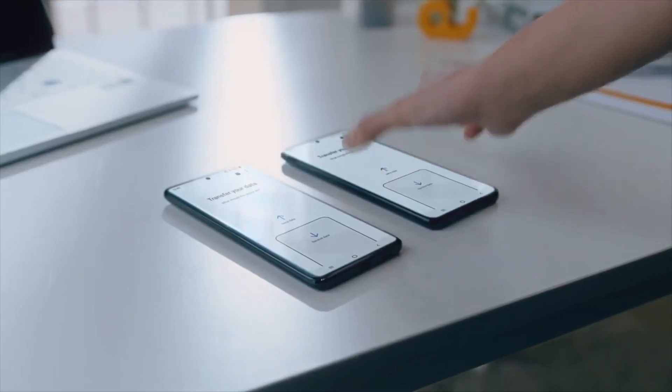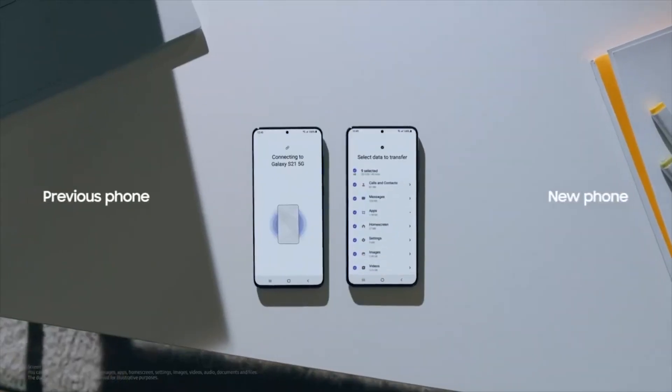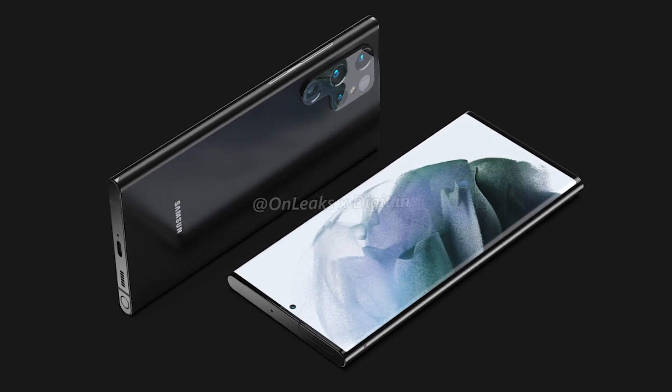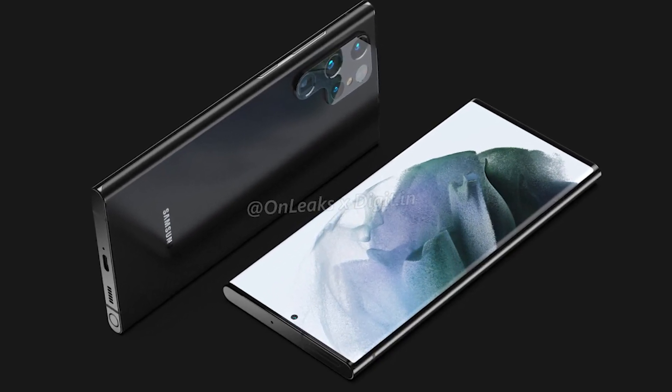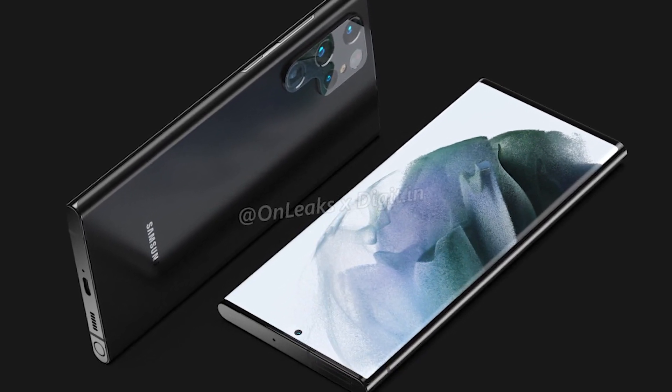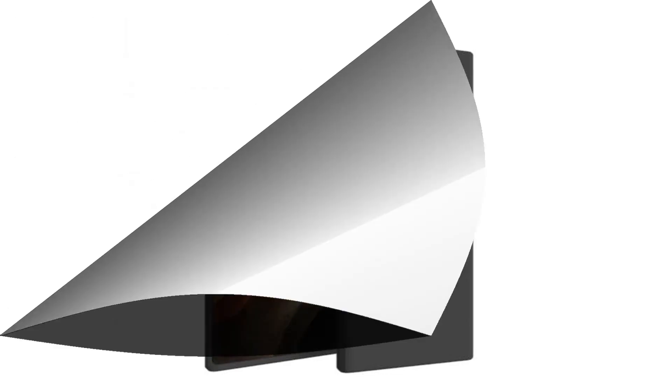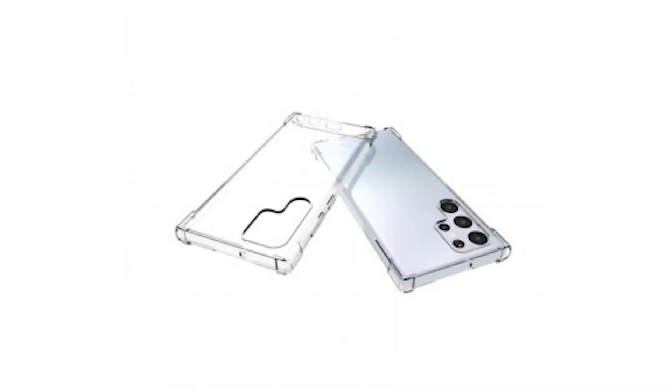Finally, Samsung may have decided on a design for the S22 Ultra, which will most likely feature a P-shaped quad camera setup. We've now seen a slew of various cover render leaks for the Galaxy S22 Ultra, all of which include this P-shaped camera design. As we all know, case makers acquire certain information ahead of time, so after all it might be the P-shaped camera design.